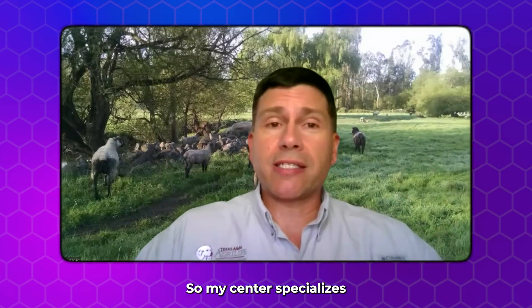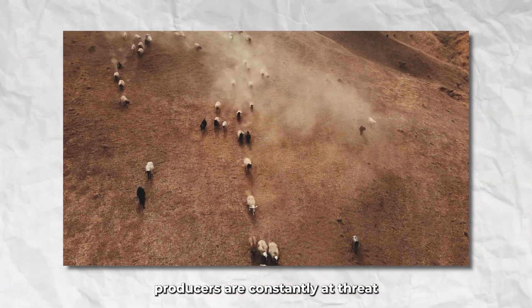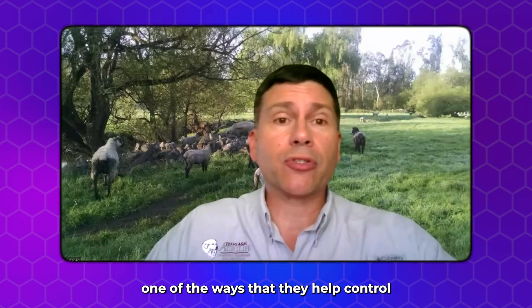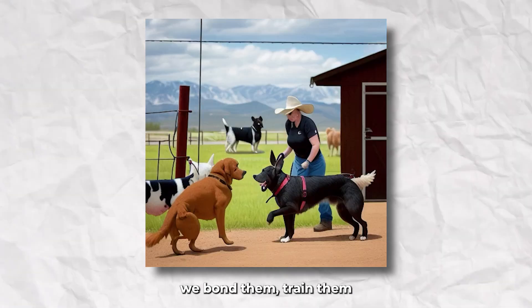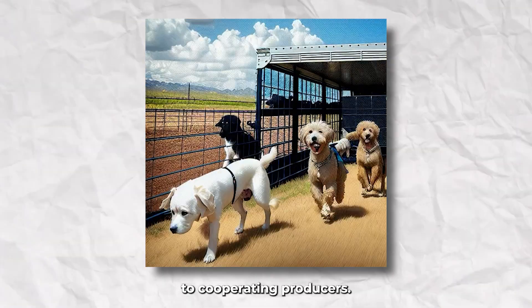My center specializes in sheep and goat production. Sheep and goat producers are constantly at threat from predators, a lot more so than cattle. And so one of the ways that they help control predators is using livestock guarding dogs. We take eight-week-old pups, bond them, train them with livestock, and then they go out to cooperating producers.